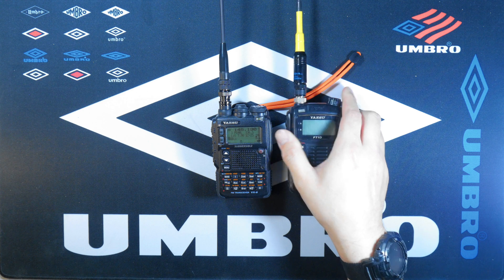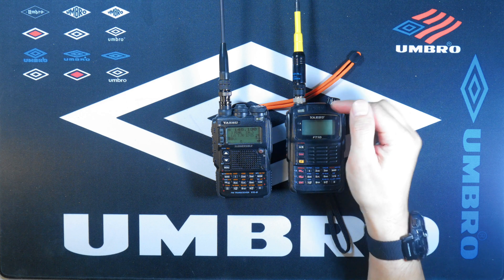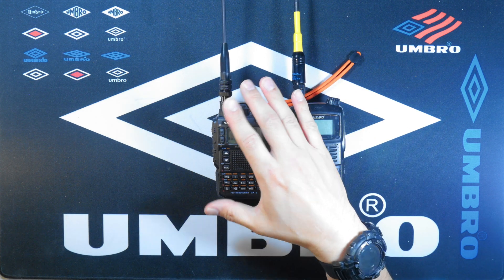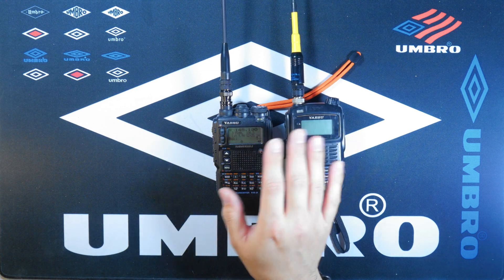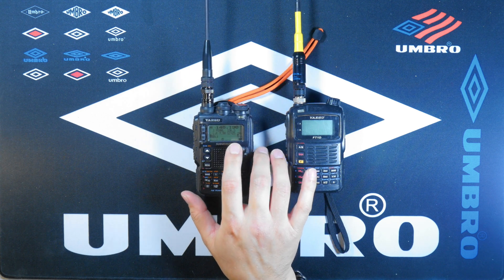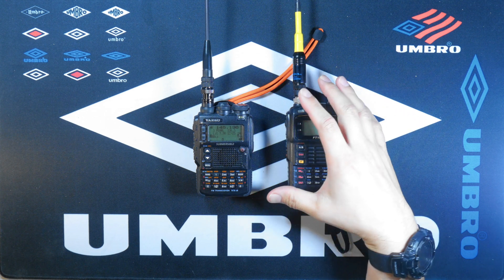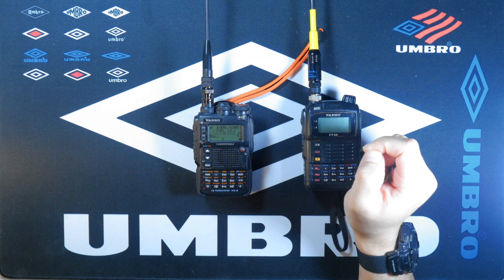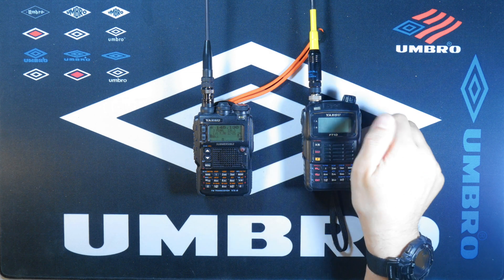For comparison, the FT1DR does Fusion and digital modes and it also has a built-in GPS module, unlike the VX8DR. In terms of the progression of technology, just before this came out there was an in-between model called the VX8GR — it wasn't fully quad band but was very similar to the FT1D. The FT1D is sort of the successor and the VX8DR is the predecessor, so it's quite interesting to see the technology. The FT1D is not submersible but it is water resistant.